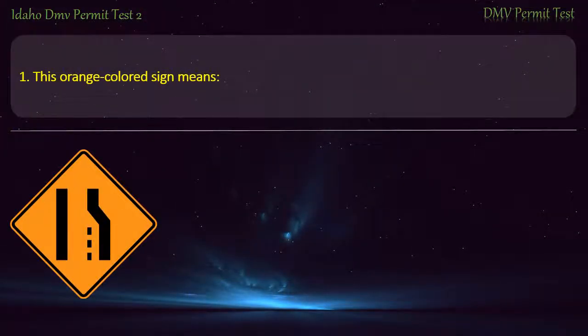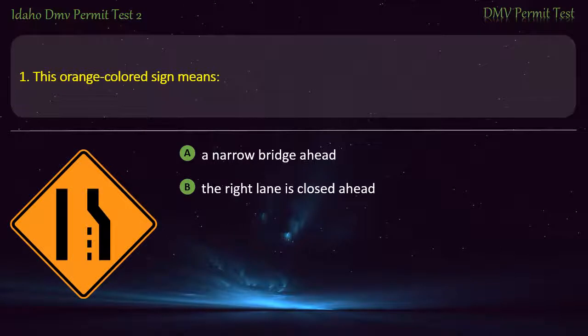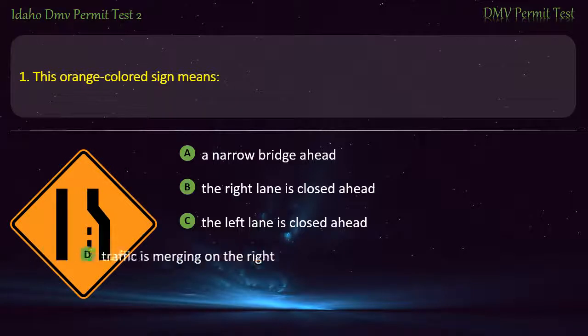Question 1. This orange colored sign means: A) A narrow bridge ahead, B) The right lane is closed ahead, C) The left lane is closed ahead, D) Traffic is merging on the right. Answer: The right lane is closed ahead.